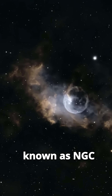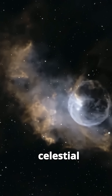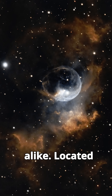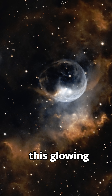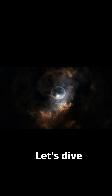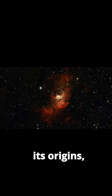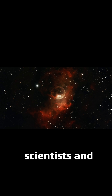The Bubble Nebula, also known as NGC 7635, is a stunning celestial phenomenon that captures the imagination of astronomers and stargazers alike. Located in the constellation Cassiopeia, this glowing cloud of gas and dust is a testament to the dynamic and awe-inspiring processes of the universe. Let's dive into what makes the Bubble Nebula so remarkable, its origins, and why it continues to fascinate both scientists and enthusiasts.